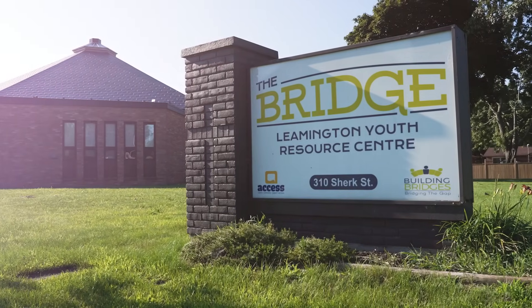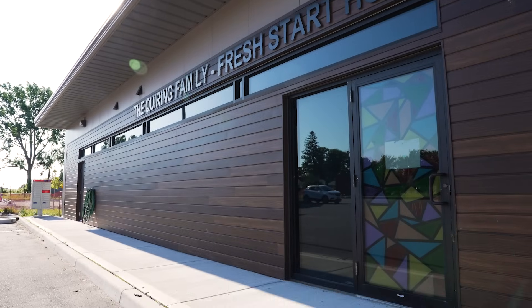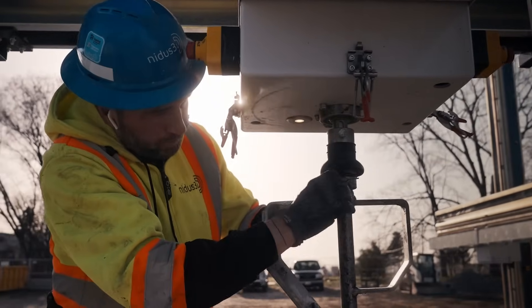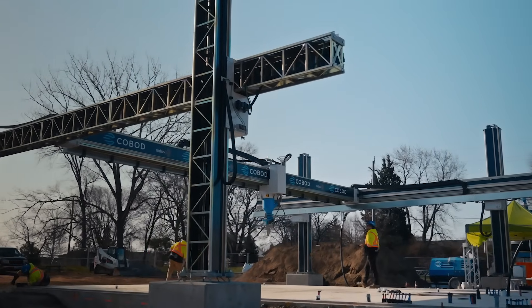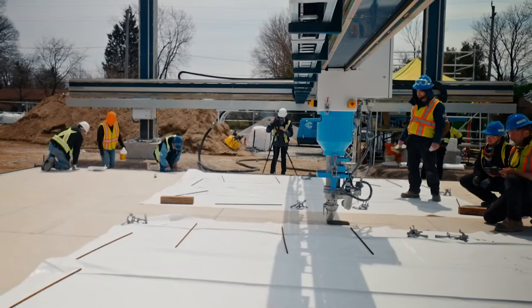Mayor MacDonald connected Fiona with the Bridge Youth Resource Center. They knew of our organization, that we were looking to build homes, and that we had the land to do so — and so the connection happened from there. In many ways, the Leamington project was an ideal site for printing, especially for one of our first projects. It was large, there was a lot of lay-down area. The equipment is very, very big, and even just moving it off the trucks and having enough room to place it prior to assembly is really important.